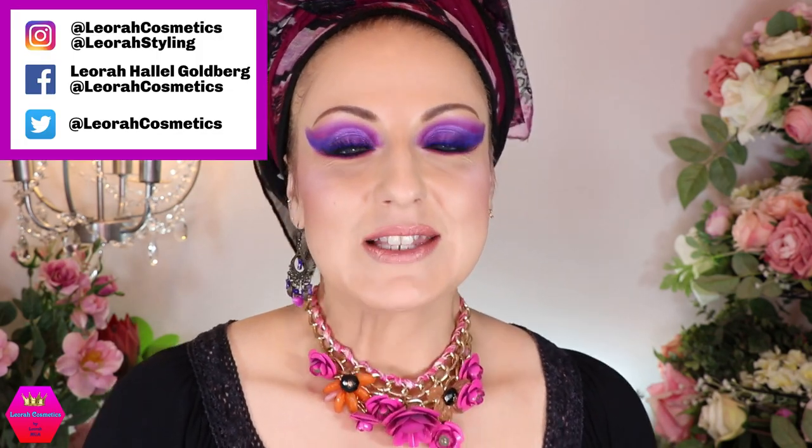Hi my lovelies, welcome back to my channel and for everybody who is new, I'm Leora and I'm so glad you found me. Welcome to today's video which is going to be all about my 10 least used palettes and eyeshadow palettes.